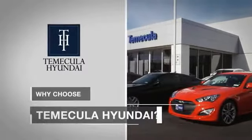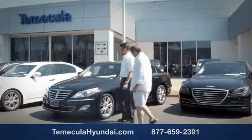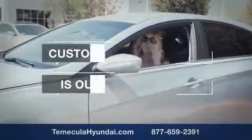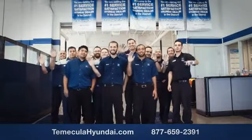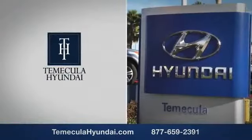Why choose Temecula Hyundai? It's simple. Experience. Buying a car is a big financial decision, and knowing you're working with a team you can trust is important. We want you to know that customer satisfaction is our top priority. You want to work with a team that has integrity and passion. You want to buy from people you can trust. Shop Temecula Hyundai today. We'll see you soon.